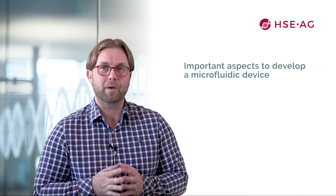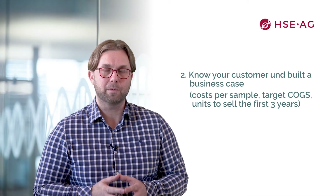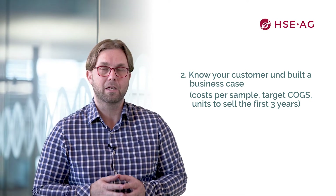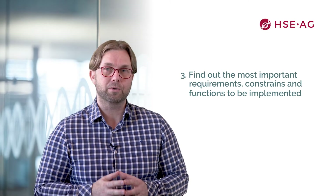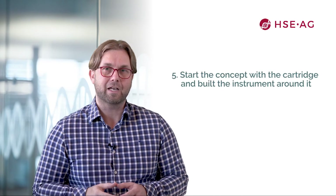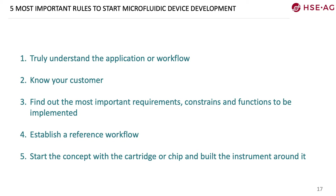I will now talk about the most important aspects to develop a microfluidic device, giving you five important rules. Rule one: truly and deeply understand your application or workflow. Rule two: know your customer and build your business case appropriately, concentrating on cost per sample, target costs, and how many units to sell in the first three years. Rule three: find out the most important requirements, constraints, and functions to implement. Rule four: establish a reference workflow using standard materials and instruments available on the market. Rule five: start with the concept of the cartridge or chip and build the instrument around it.